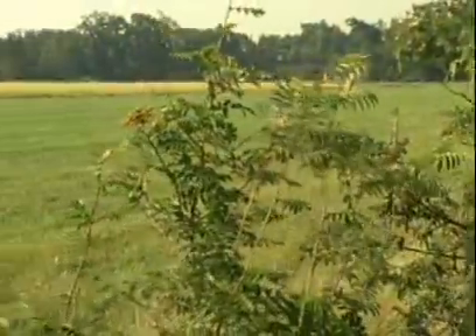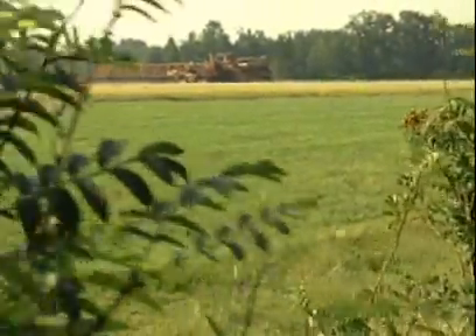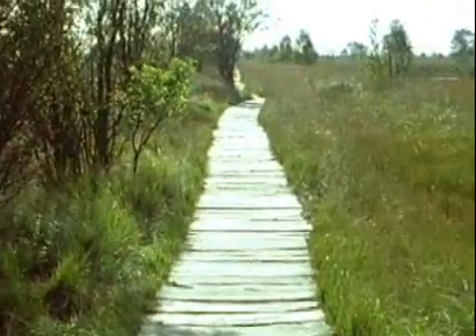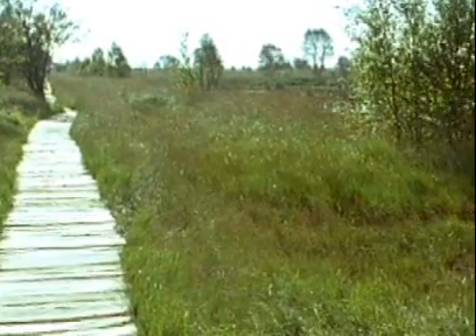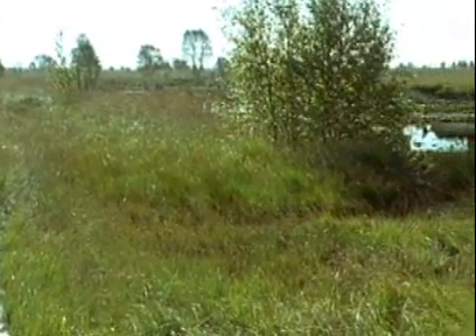In Germany and Denmark, peat is extracted from peatlands that were once used for agriculture. When the peat is gone, they can be converted into wetlands with natural peatland habitat.